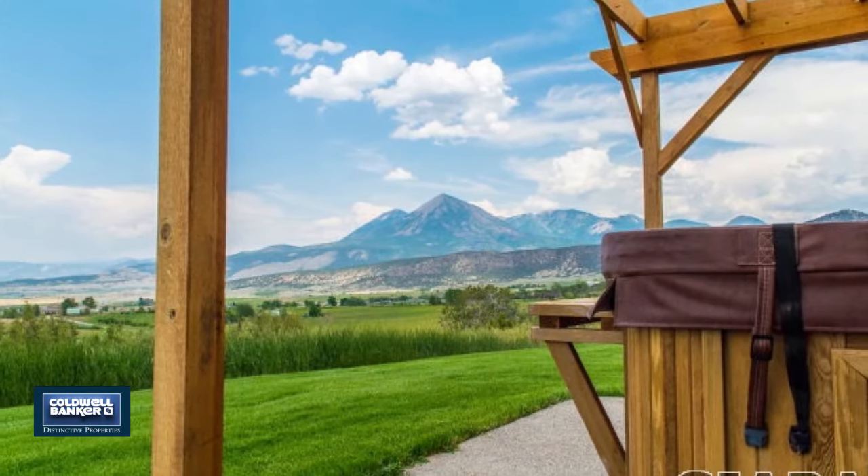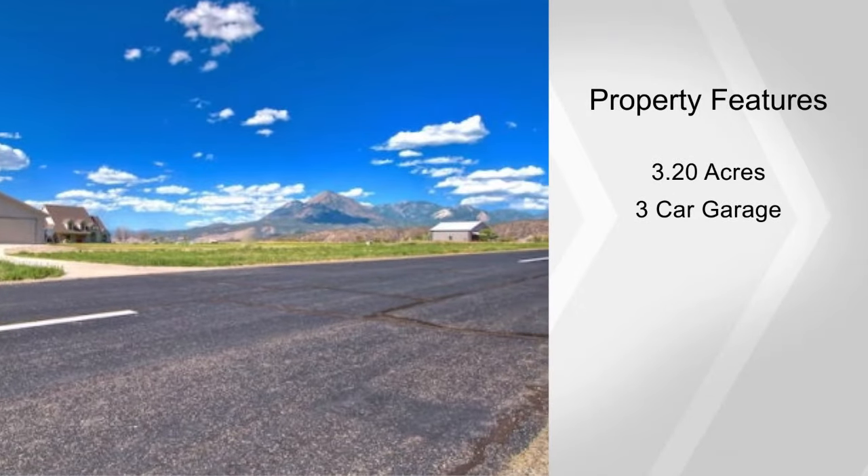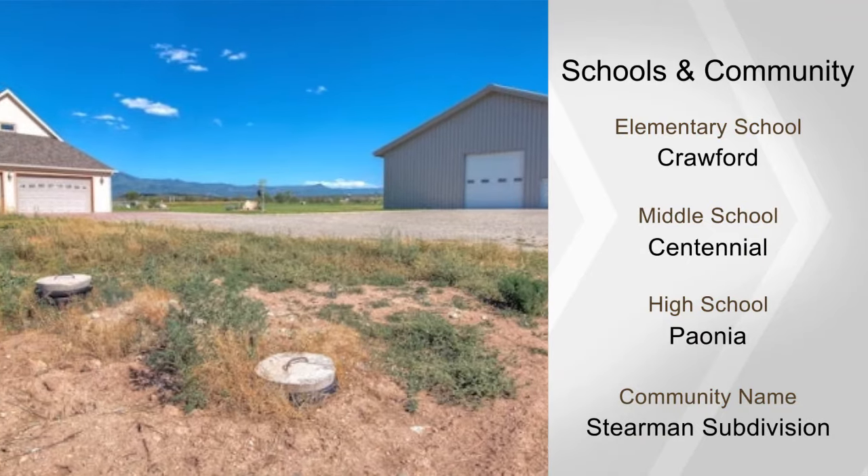You'll enjoy spectacular views from this 5,290 square foot home with a gourmet kitchen with granite counters, four bedrooms, three and a half baths, a three car garage, and many extras.